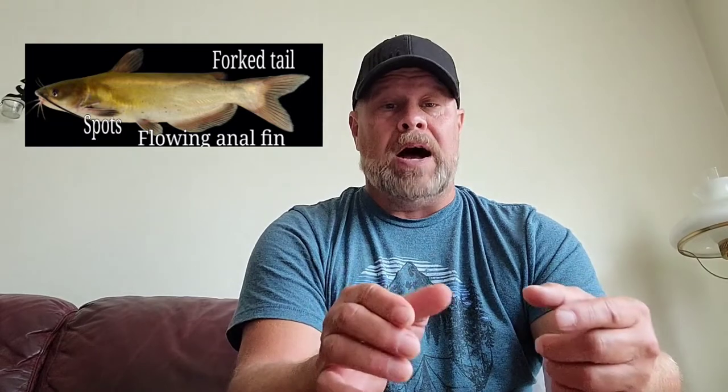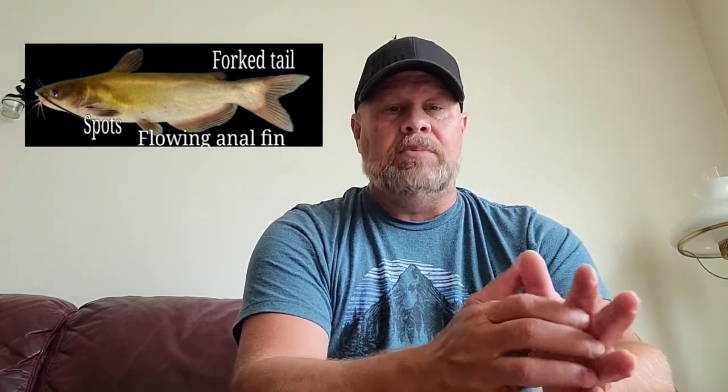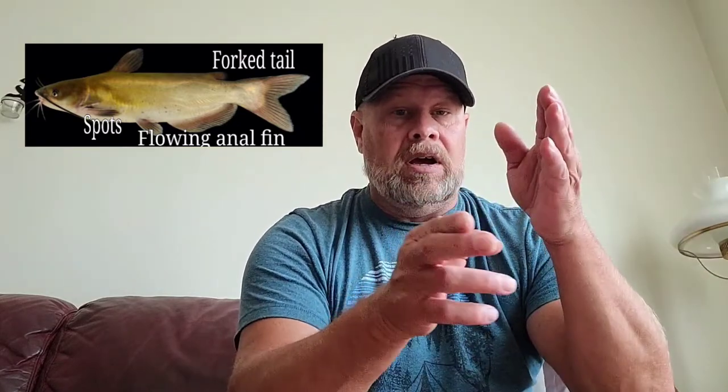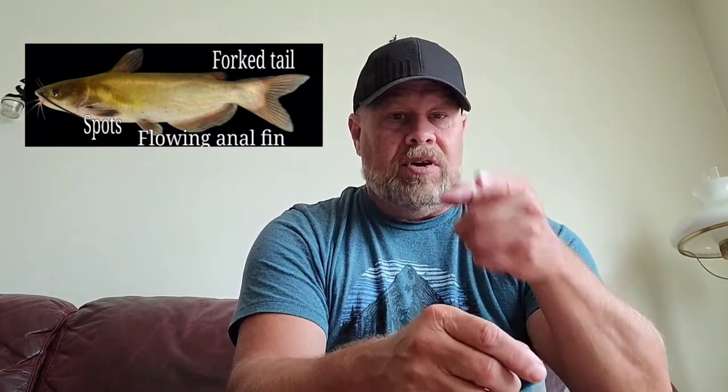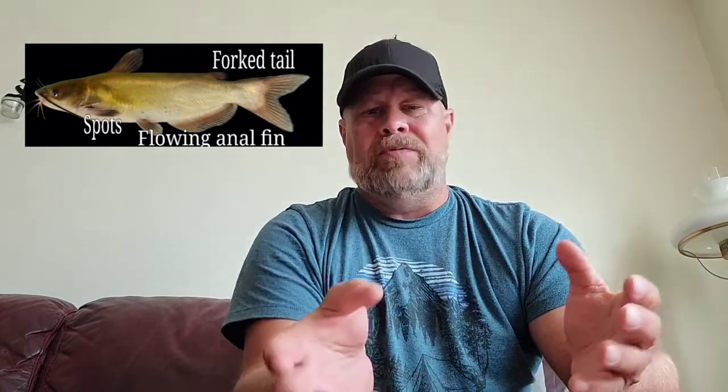They have spots on them. A good way to identify them is to look underneath towards the back of the tail at the anal fin. The anal fin is rounded and it has a certain number of rays on it, generally 24 to possibly 29 rays.